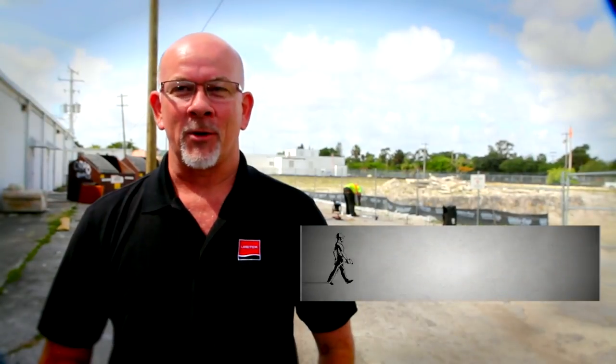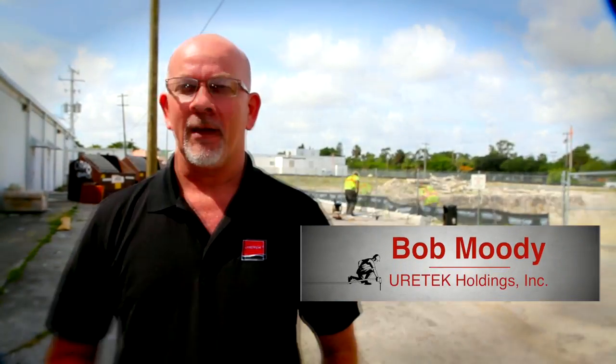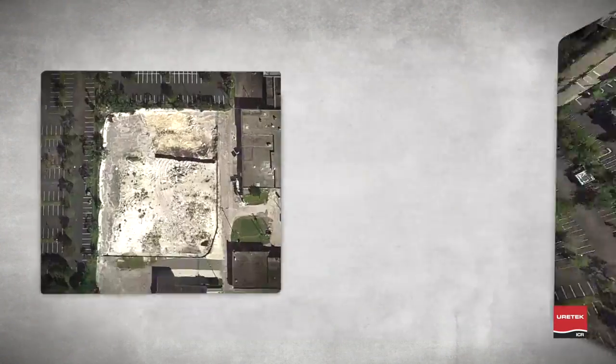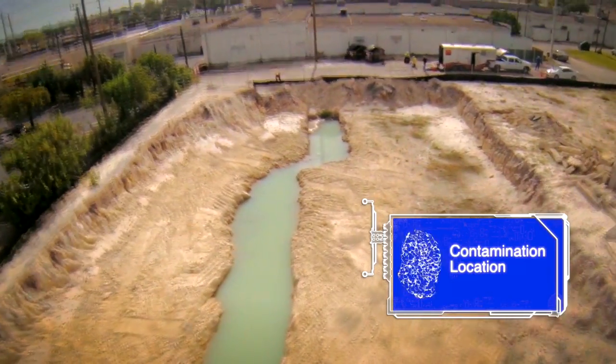Greetings. Bob Moody from Eurotex Holdings, based out of Lakeland, Florida. We are in Hollywood, Florida today, and what we're trying to accomplish is the installation of an injectable barrier system. The site behind me is the site of a former bowling alley in which there were soakage pits. We don't know where this came from, but there's contamination on the parcel.